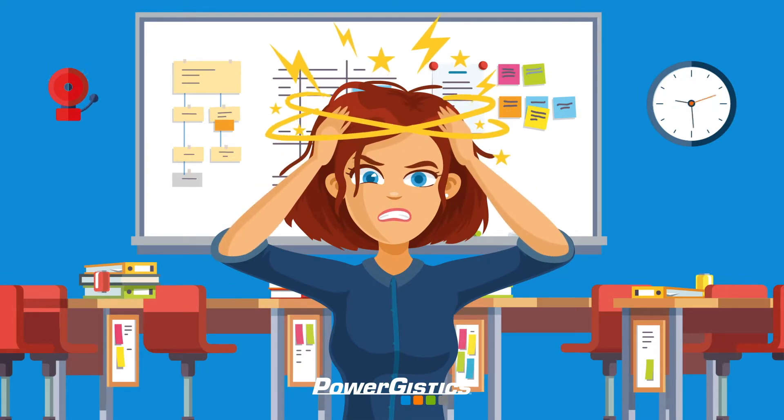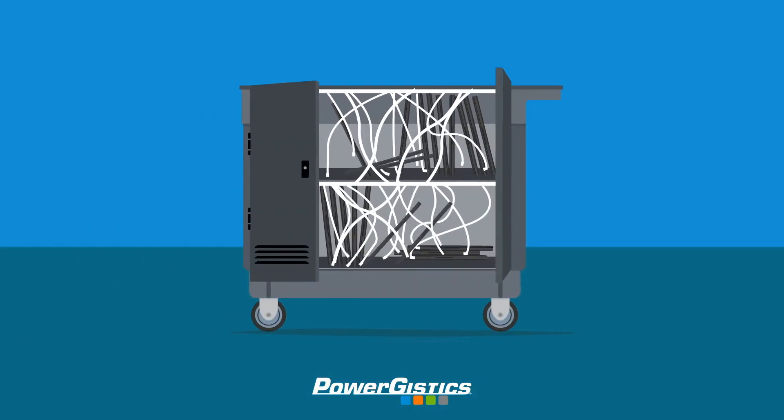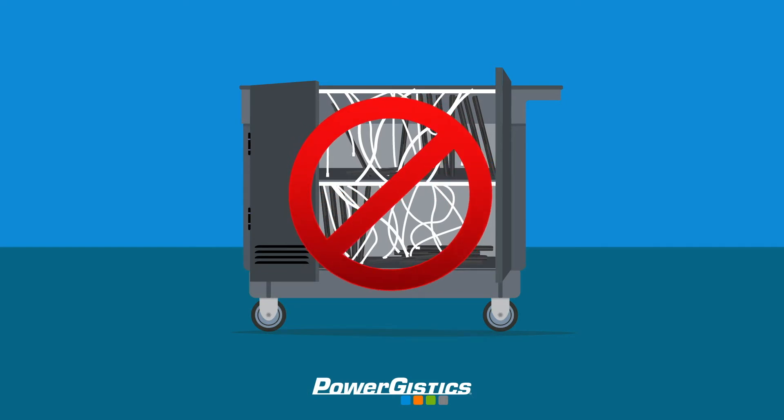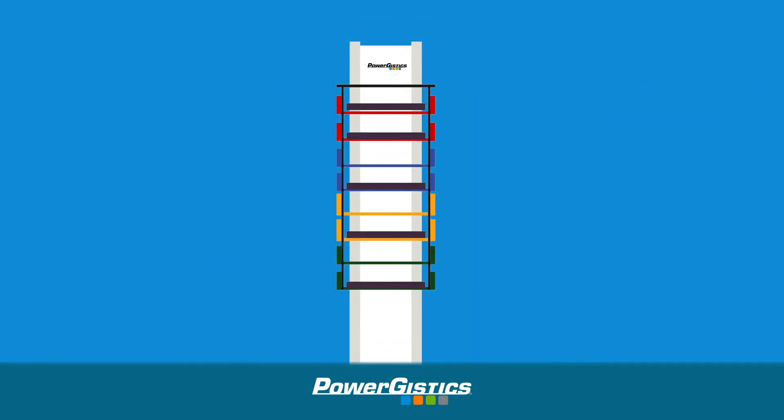Wasted time adds up fast. Powergistics, a leading provider of innovative, space-saving charging solutions for the classroom, has designed a solution to save time and protect investments in tech devices.